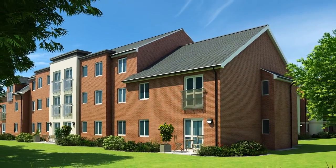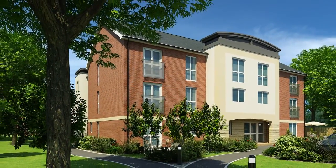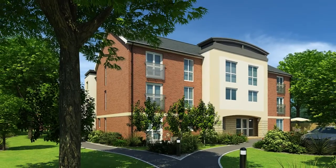Your new home at Companions Court is much more than an apartment. It really is life made easy.